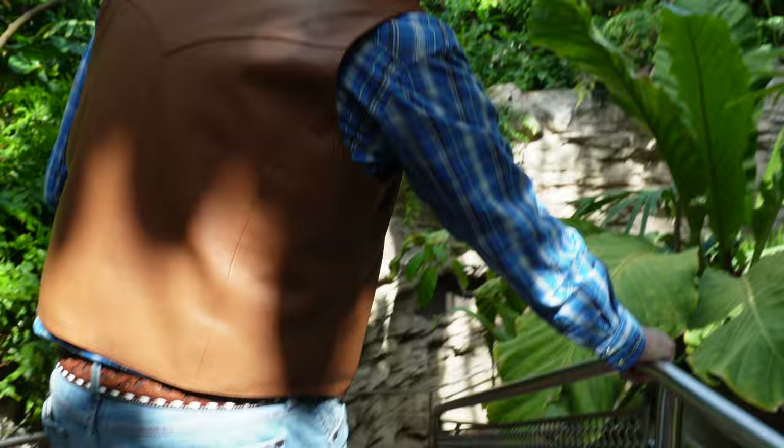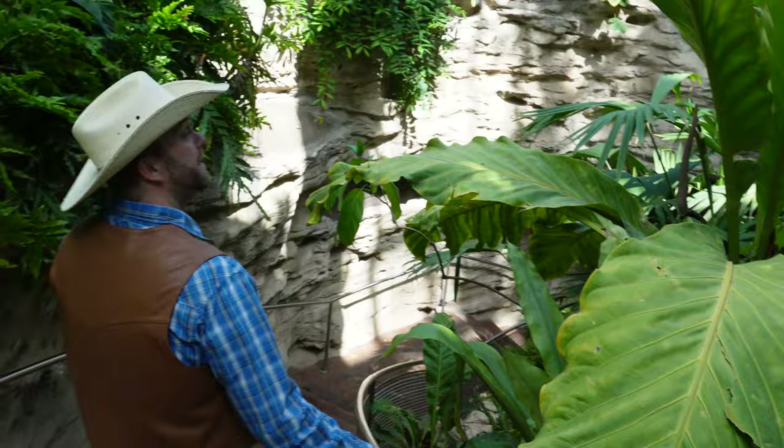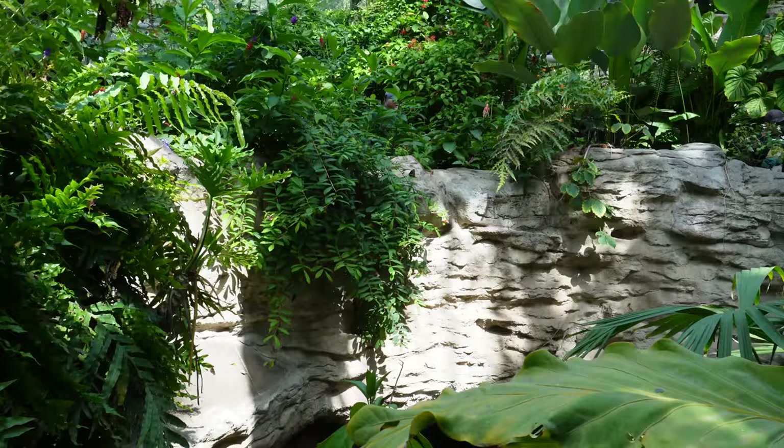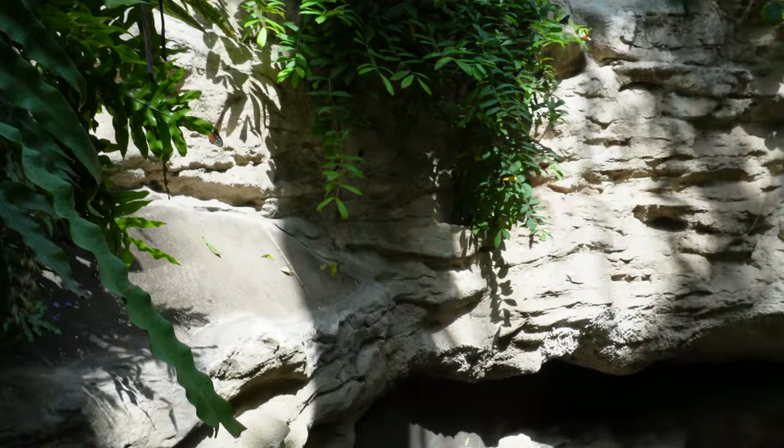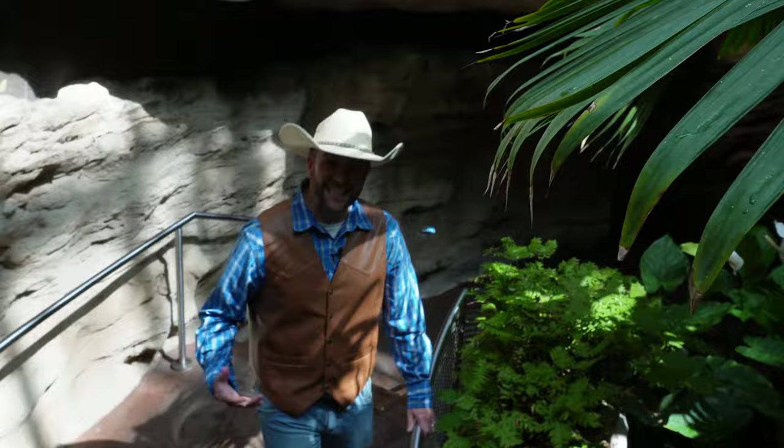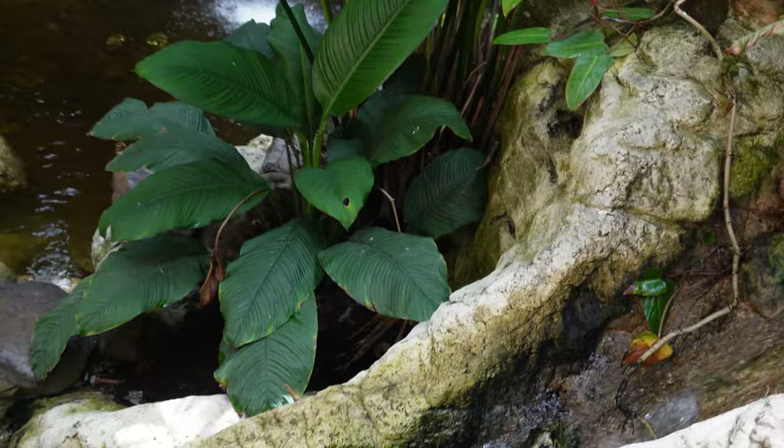Wow, this is so cool. Look at all these butterflies over here. I bet it's getting kind of loud because we're at the bottom of the waterfall now. Wow, you can even see this beautiful stream running down this cliff face.